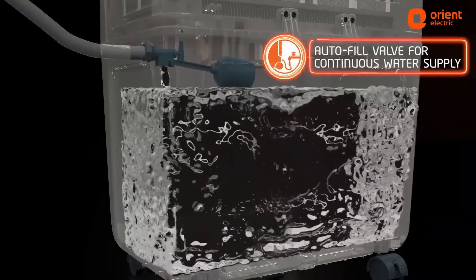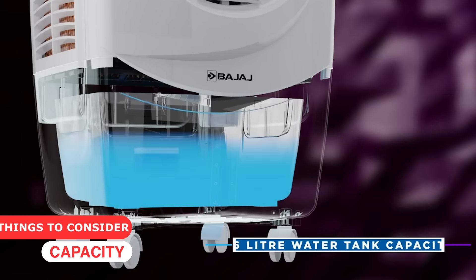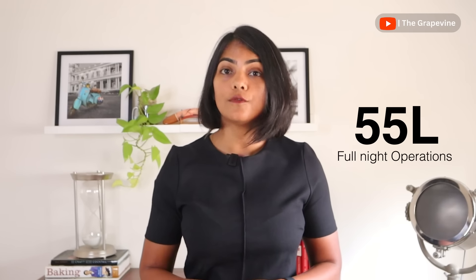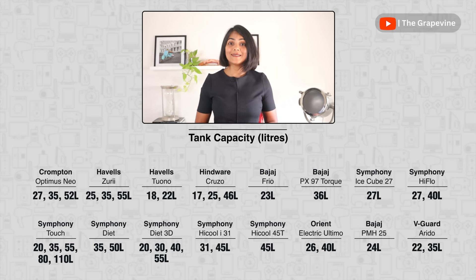The next key aspect to consider is the capacity, which helps determine how long the air cooler can run before it needs a refill. Personal air coolers range between 7-10 litres for short-duration use at a study or office table, all the way beyond 55 litres for a full night. A minimum of 20 litres is required for a full night without refill — higher capacity is ideal.